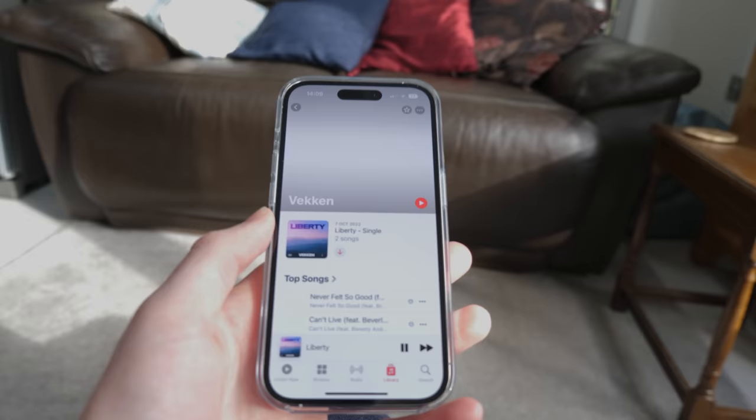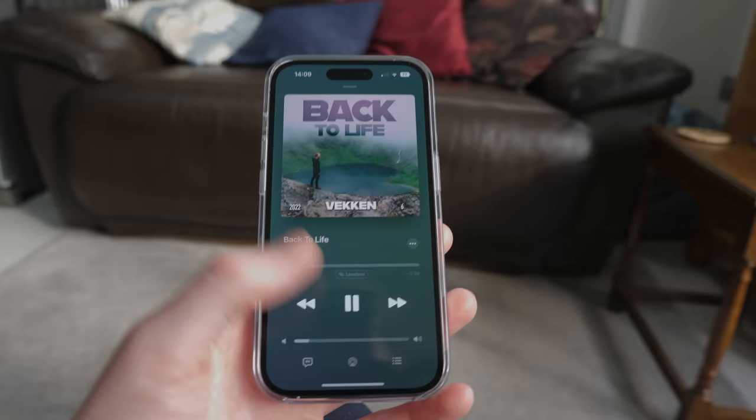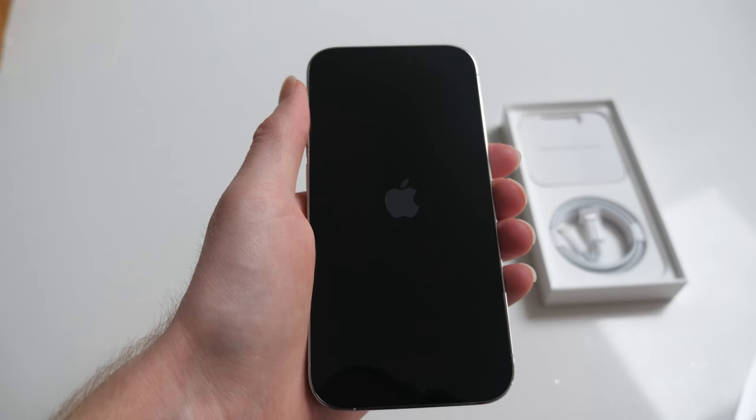One of my family members has got a 14. Setting up their 14 and using it was like, wow, this looks so different to the 14 Pro — it's crazy. So 120Hz is the first big upgrade you'll get on this phone if you're coming from a 12 Pro. If you're coming from a 13 Pro, you'll already know what 120Hz is like — it's fantastic.